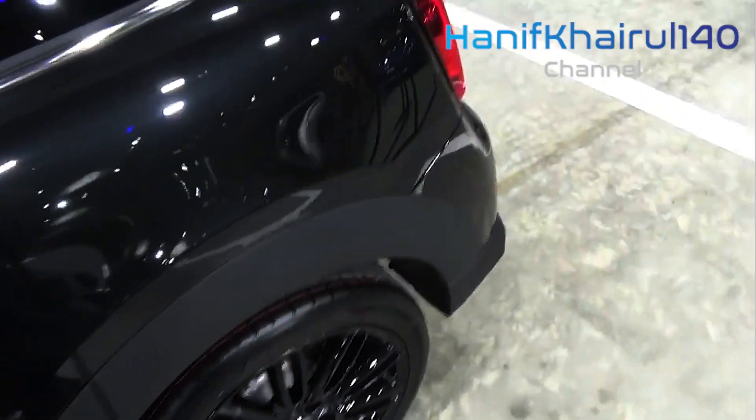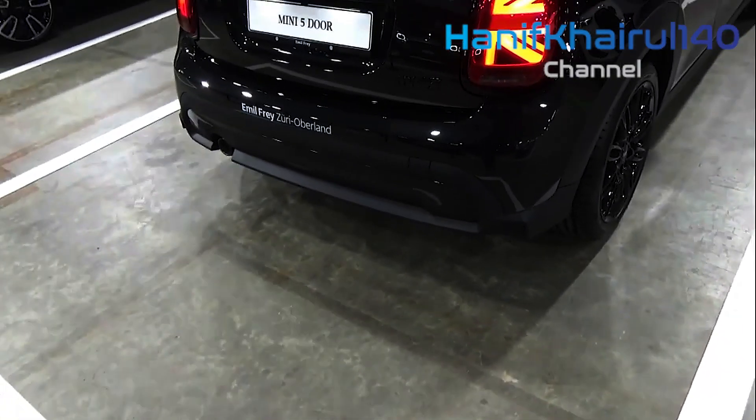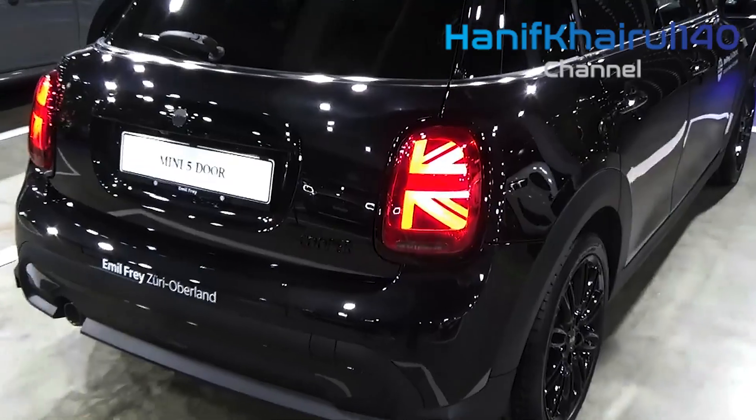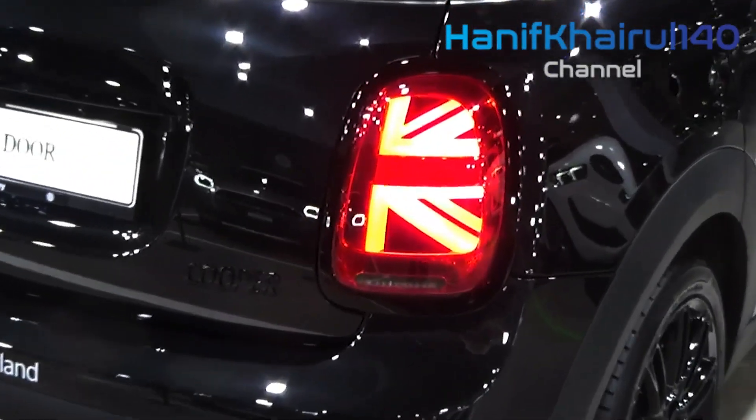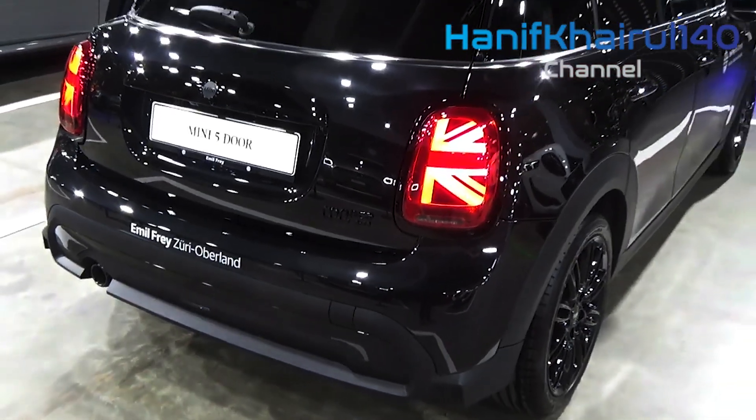The 2025 Cooper should debut before the end of 2023 and go on sale in early 2024 as a 2025 model year vehicle. When we find out more about this new third generation of the spunky compact car, we'll update this story with details.